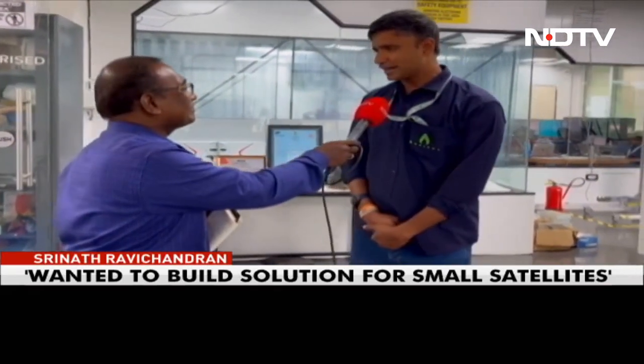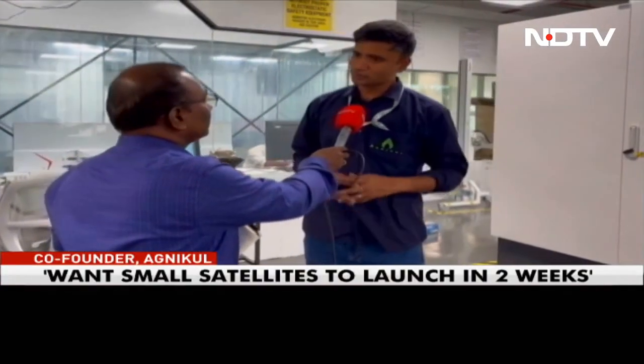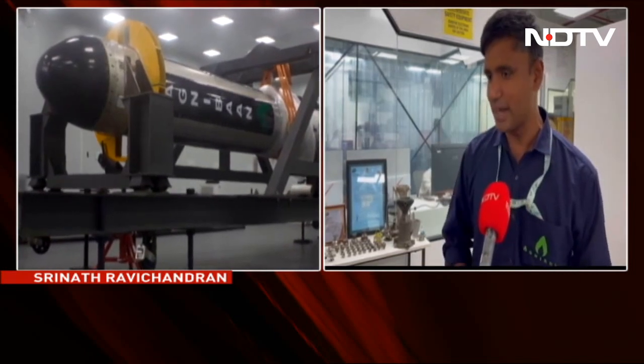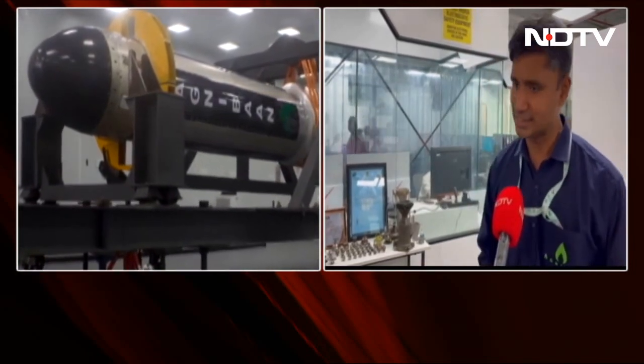Agnikul started in 2017 when we identified a problem: small satellites are not able to go to space in time. We wanted to build a solution wherein within two weeks, anyone or any satellite can be put in space. The products we are building are meant to have rapid on-demand launch access.